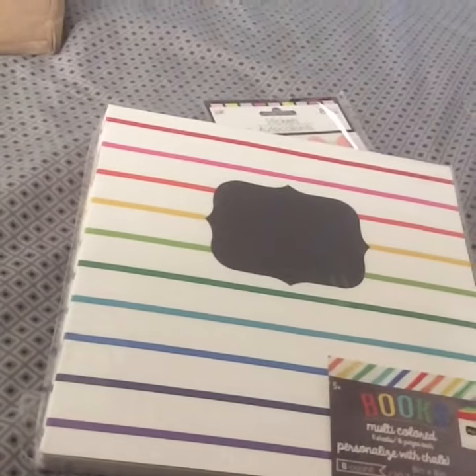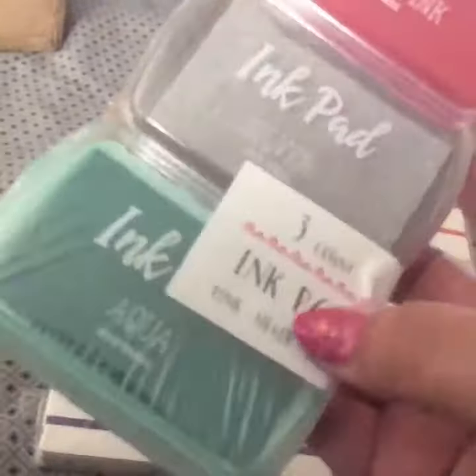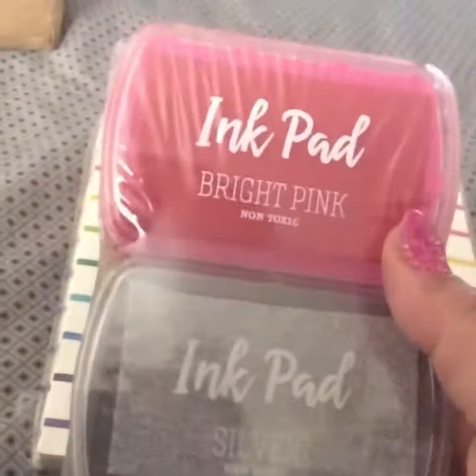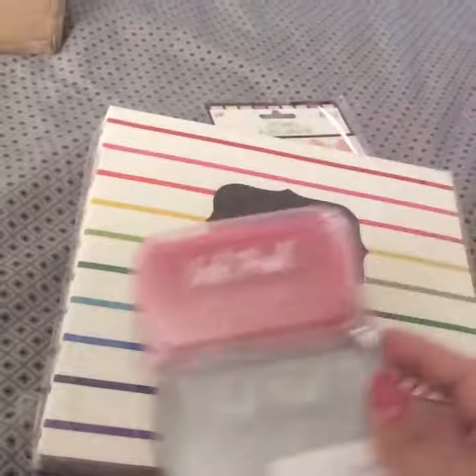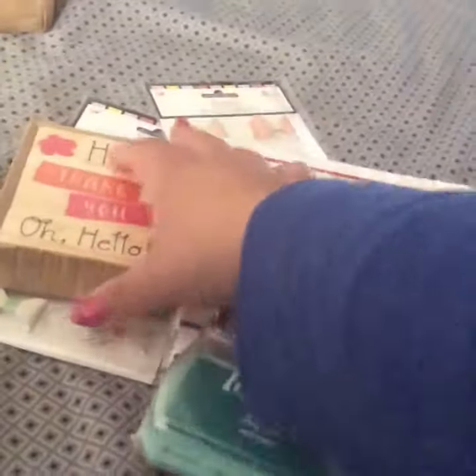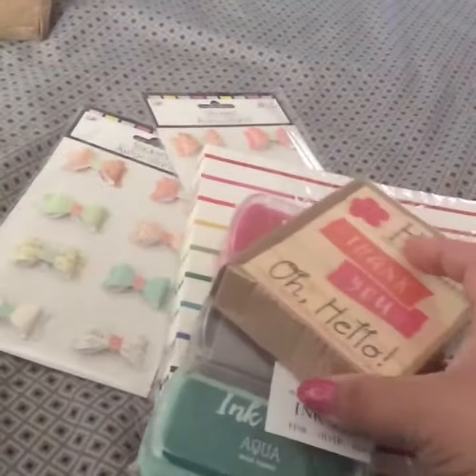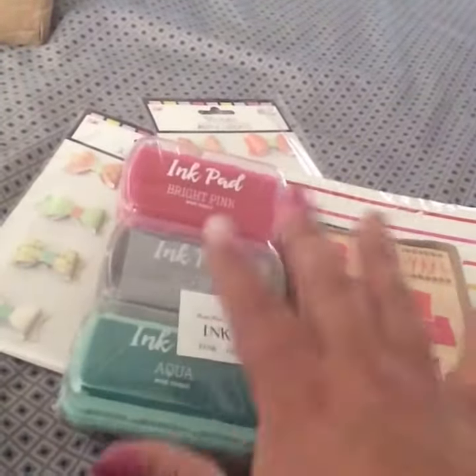Then I got these ink pads — when I got the last one they didn't have any more. This one's aqua, this one's silver, and this one's bright pink. They're absolutely awesome. I got those because they kind of go with the stamp set — same kind of spring look to it.